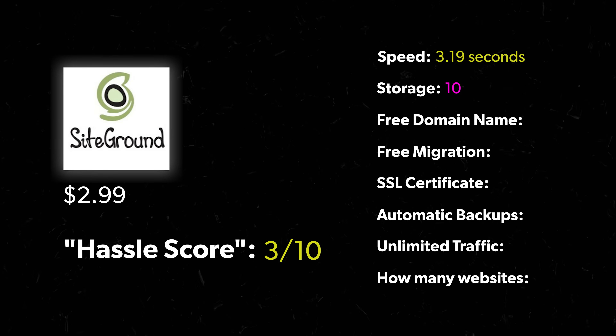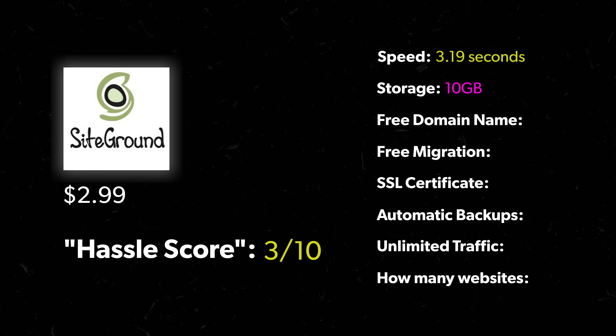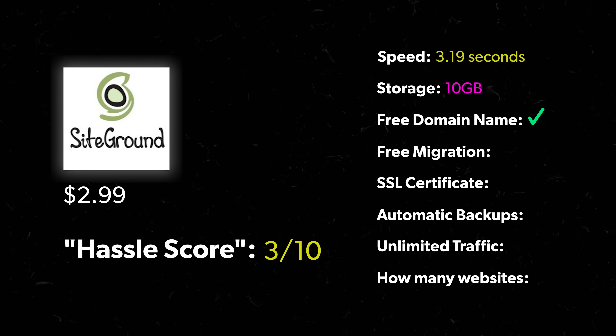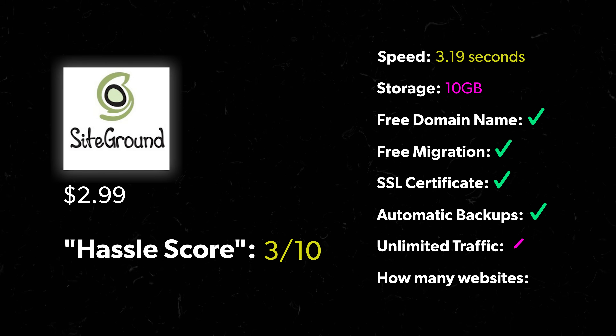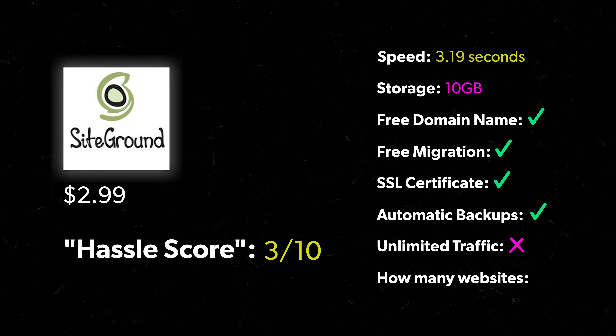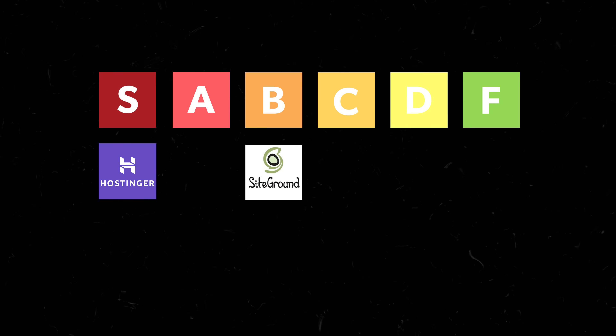Here's what SiteGround includes: 10 gigabytes of storage, free domain name yes, free migration yes, SSL certificate yes, automatic backups yes, unlimited traffic no, and number of websites is just one — which is fine if you're making your own site, but if you're doing it for clients you'd need to step up to a more expensive plan. So I'm putting SiteGround in B tier: decent, but limited to one website and no unlimited traffic.